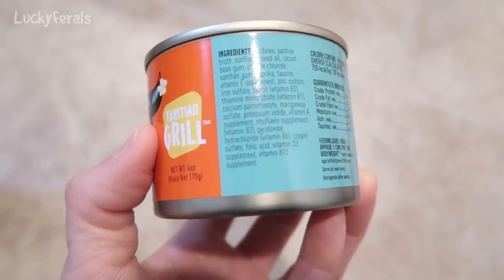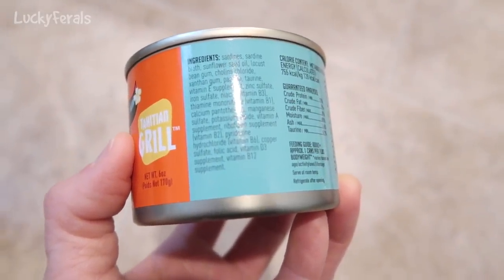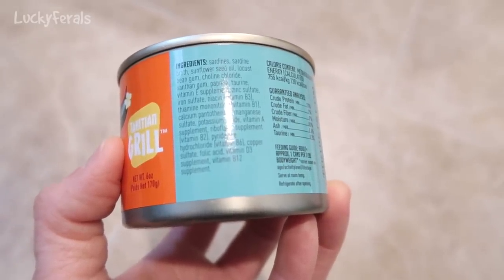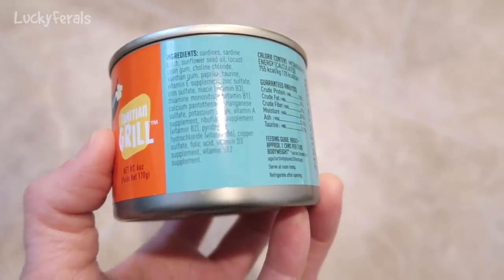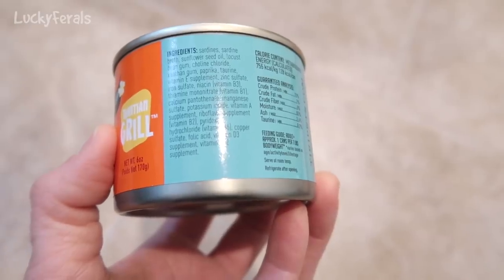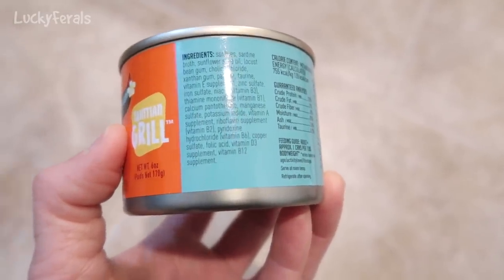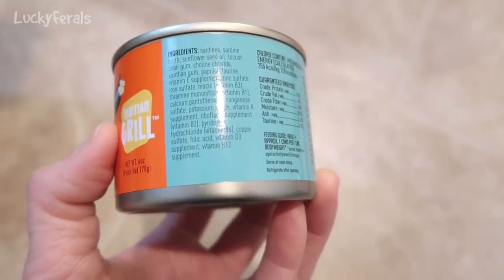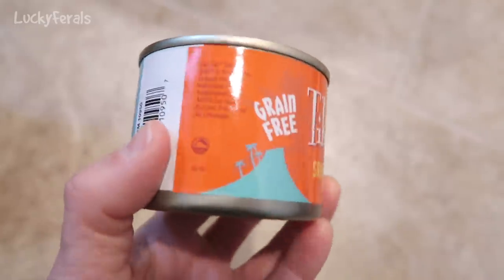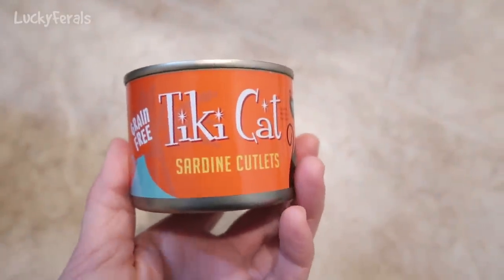The ingredients are sardines, sardine broth, sunflower seed oil, locust bean gum, choline chloride, xanthan gum, paprika, taurine, and then it goes into vitamin and mineral supplements. So it's basically just sardines, broth, and additional vitamins and minerals to meet the cat's nutritional requirements, so they should like these.